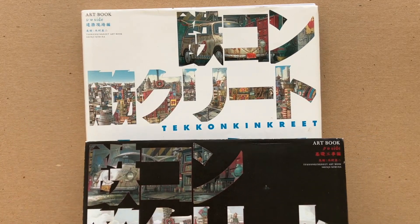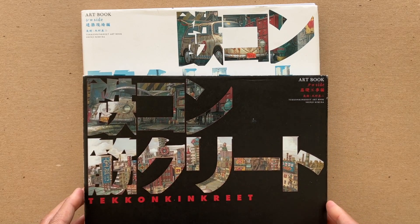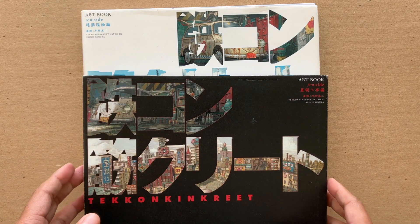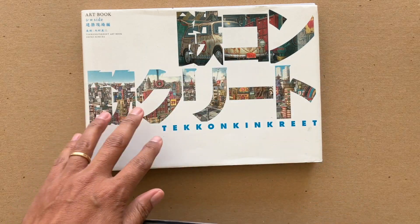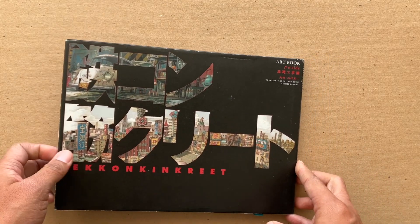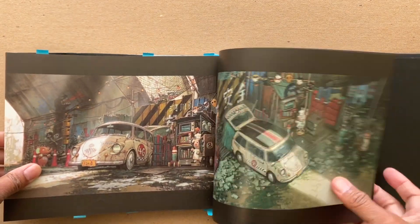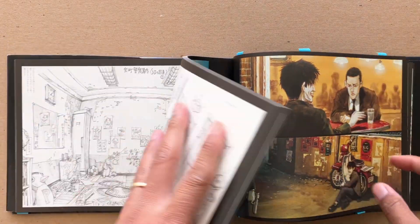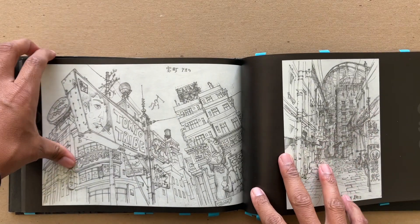These two books are from the film Tekkon Kinkreet, or they're based on the artwork for the film, which is based on an older manga called Black and White, or Kuro and Shiro. The black one is mostly pencil drawings and the white one is mostly color. My wife got these for me a while back — they're mostly Shinji Kimura. I don't read Japanese so I can't tell you all of the artists, but I believe he was the art director.